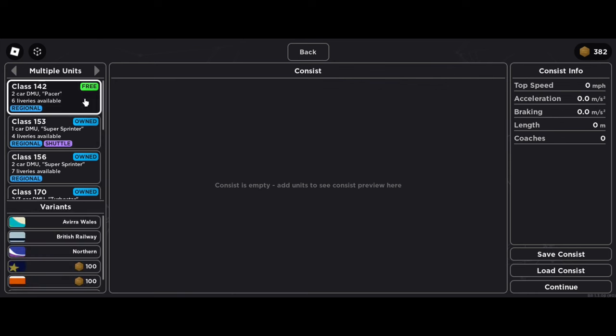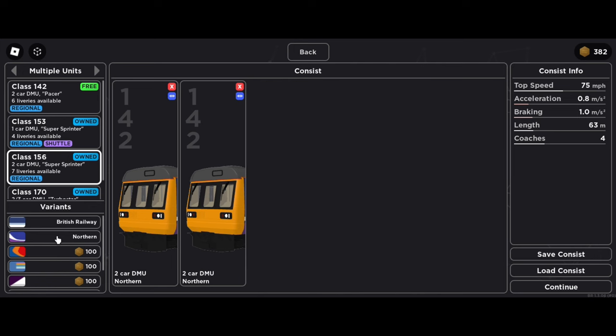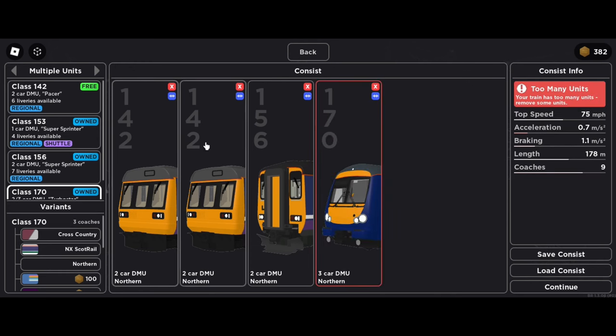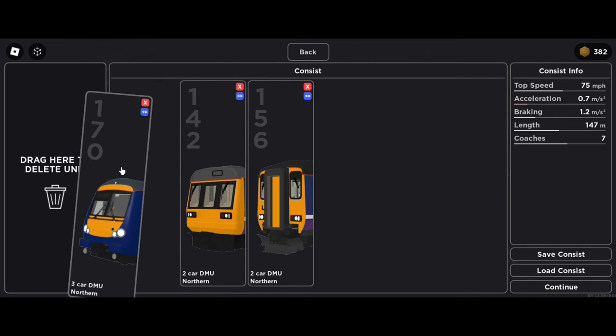Then we will have a new UI for the consist creator, and as you can see there is a variety of stuff that you can do — on top of putting different liveries on a train. You can completely customize your train and have multiple train classes on one train. For example, the video shows that you can attach a Class 142, 156, and a 170 together into one long train.